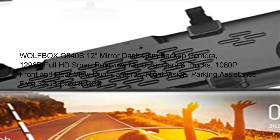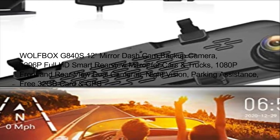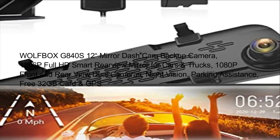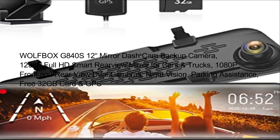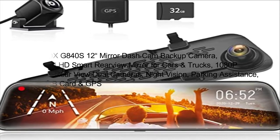Wolfbox G840S 12-inch Mirror Dash Cam Backup Camera. 1296p Full HD Smart Rearview Mirror for Cars and Trucks. 1080p front and rearview dual cameras. Night vision. Parking assistance. Free 32GB car GPS.